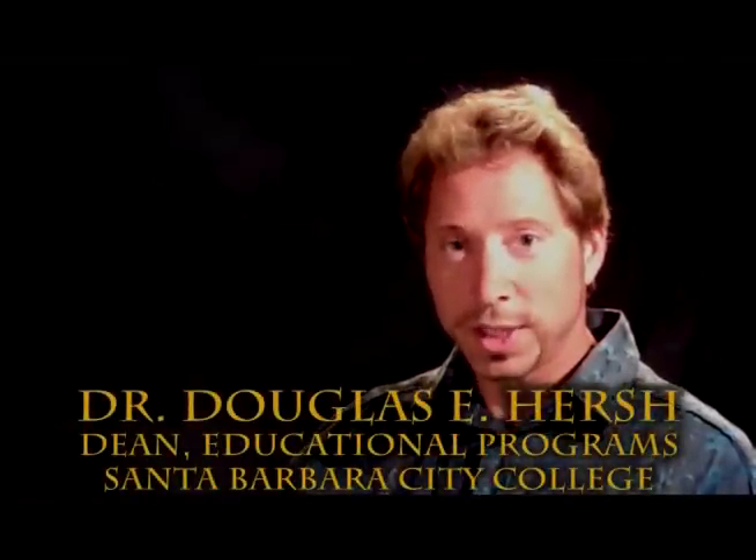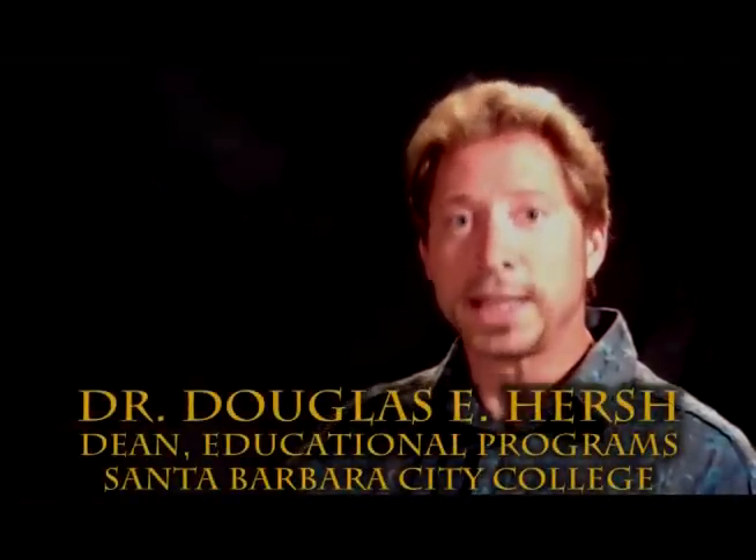Hi, I'm Doug Hirsch, Dean of Educational Programs at Santa Barbara City College. And in this edition, we're going to talk about the iPhone 4 — the good, the bad, and the ugly. Let's start by talking about some of its new features.